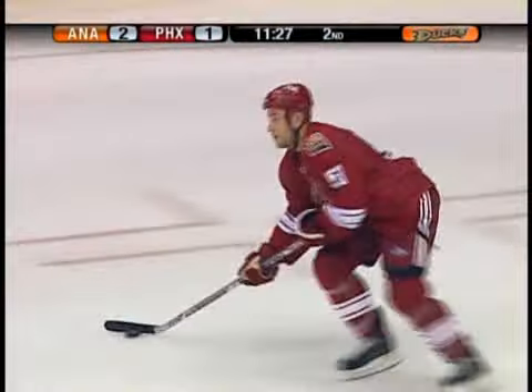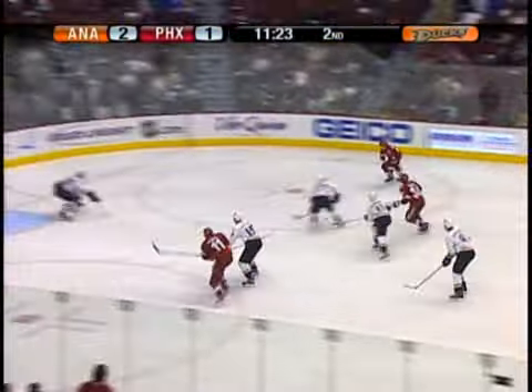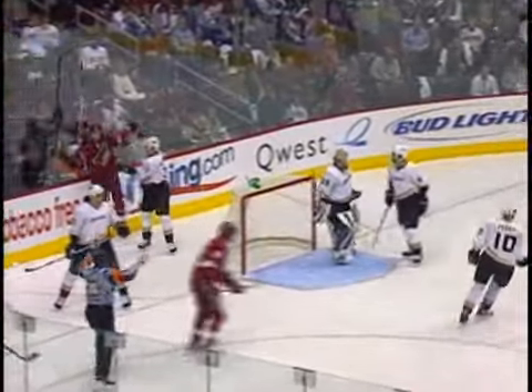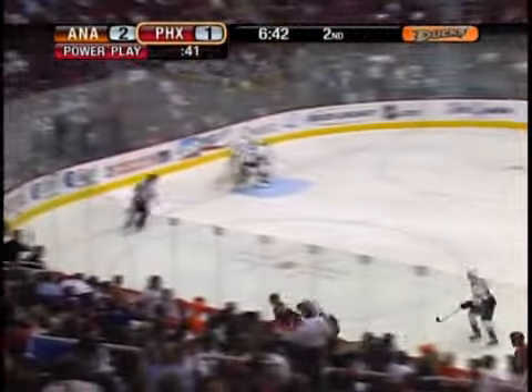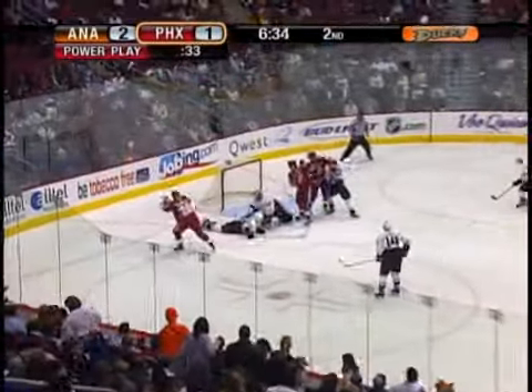Ducks with a successful penalty kill as Bochenski out of the box returns to the Anaheim bench. Winnick gets it in. Ballard jumps into the play, and Jaguar swallows up his bid, with only 45 seconds left. The interesting part about the season series between these clubs this year — Phoenix has won three of the four games, won in a shootout, all of them in Anaheim.